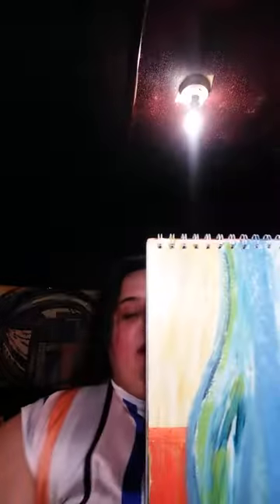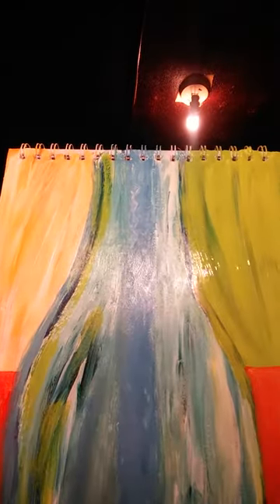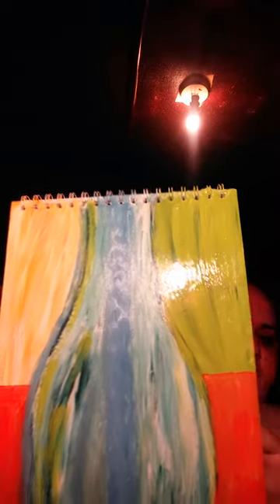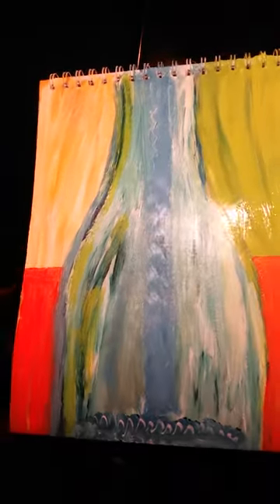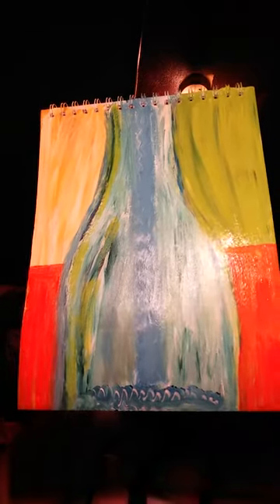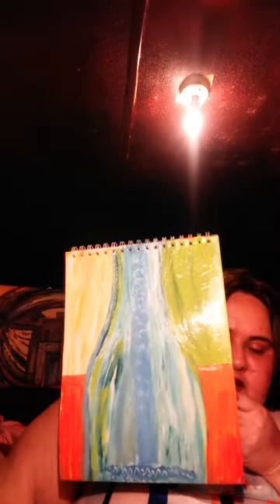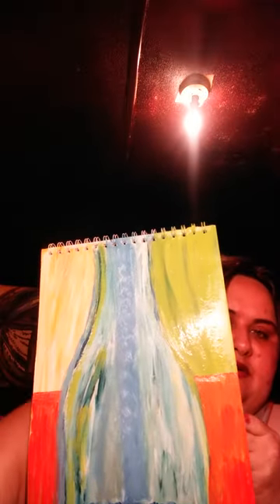Hello, I'm back. I had a tickle in my throat and I needed to have some ice water. Excuse me. It hasn't finished drying yet. It's a bottle with water being poured into it.